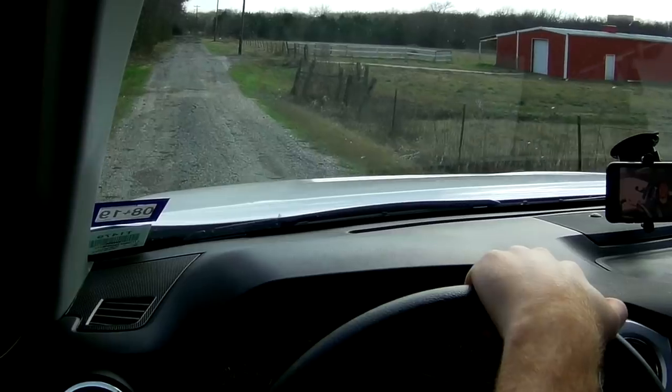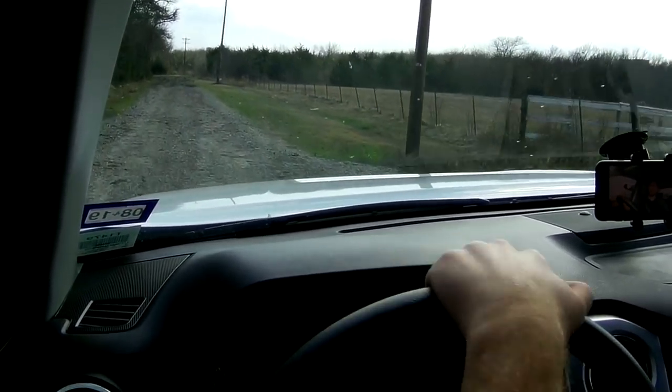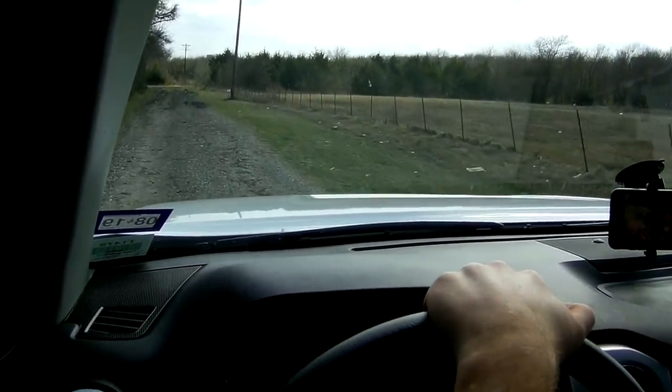When I'm on some rougher, uneven surfaces like this broken road with some gravel and broken pavement, it soaks everything up pretty well — it feels like a pretty solid cab.